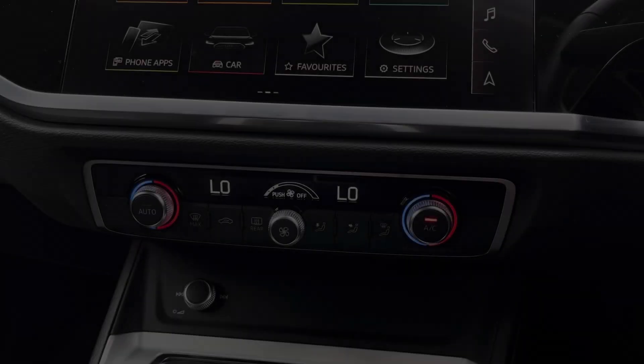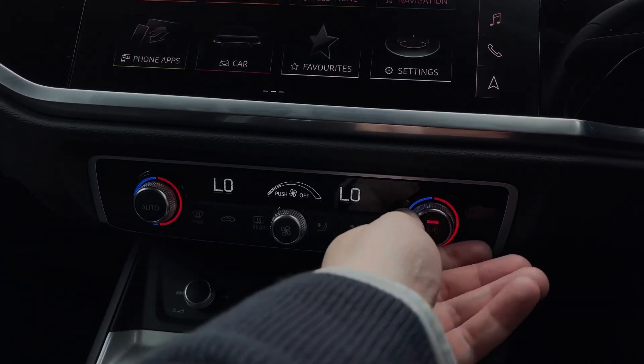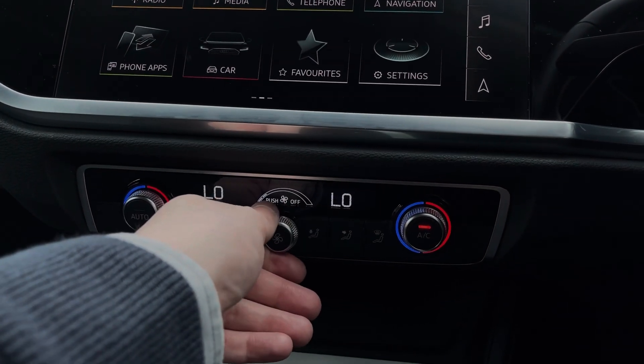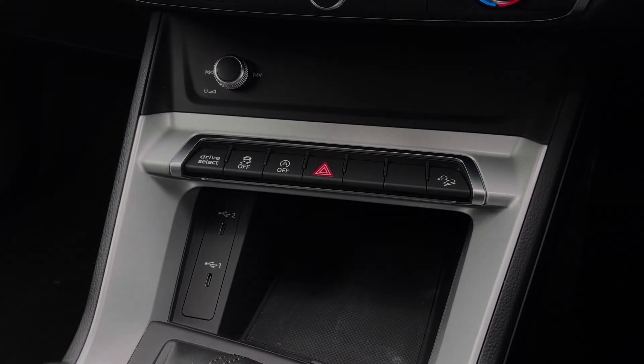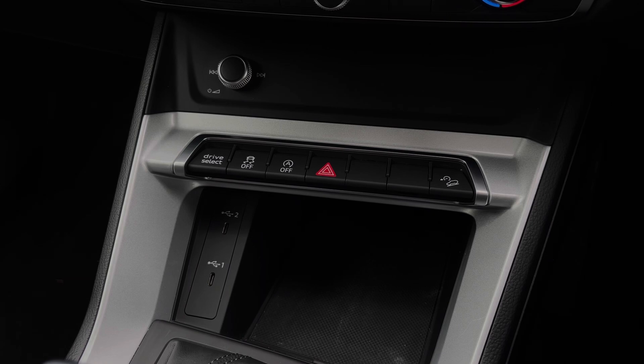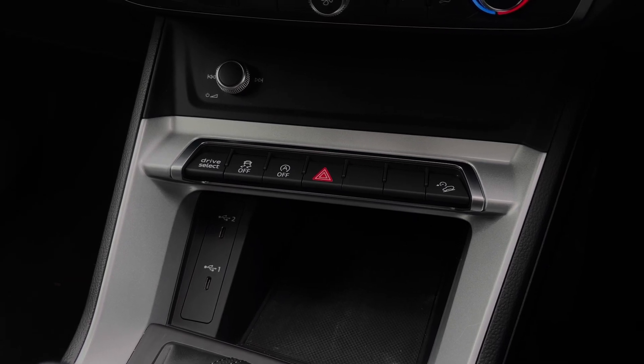Further down we have the dual zone climate control system, allowing you to easily change the in-car temperature for both driver and front passenger, whilst the dial to the side changes the fan intensity. Further down still we have the audio control dial for changing volume and track, some quick access buttons for different menu options, and two USB-C ports for keeping any media devices nice and charged.